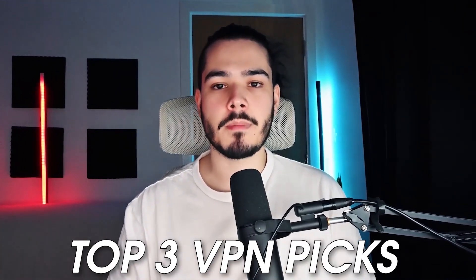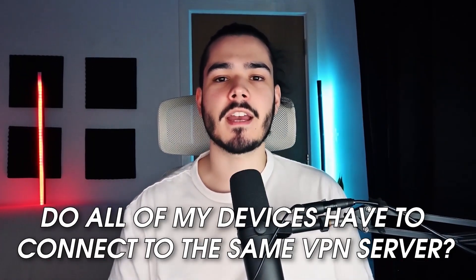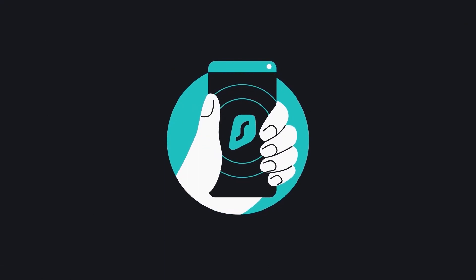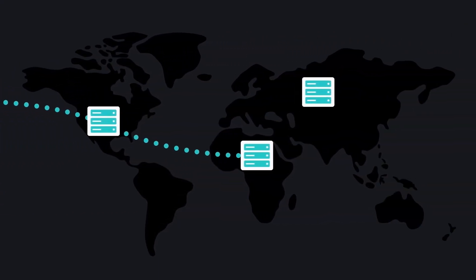Now that I've broken down my top three VPN picks, let me answer some frequently asked questions. The first is: do all of my devices have to connect to the same VPN server? The answer is no — each device can connect to a different VPN server, so they can all have different IPs and different identities.